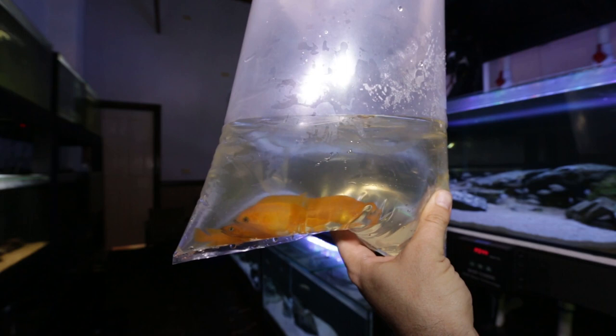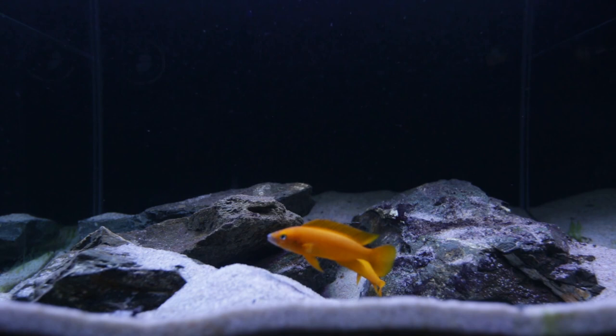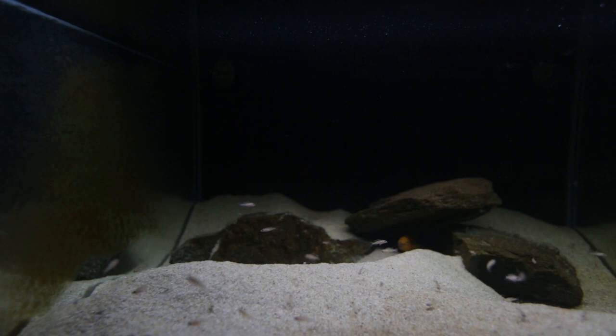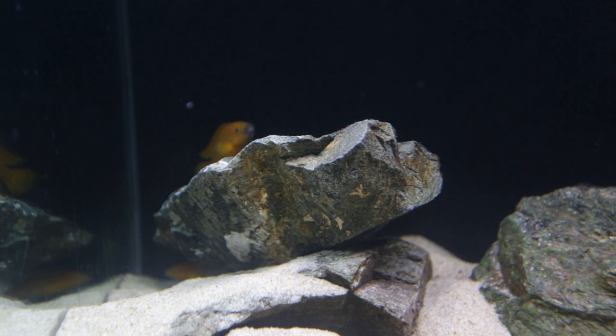In regards to tank size, I would recommend 6 young leleupi in a 200-litre aquarium and allow them to grow up together so pairs can naturally form. However, for a mated pair I wouldn't go smaller than a 100-litre aquarium. As leleupi are rock-dwelling cichlids, a shallow aquarium with a wide footprint is preferred over a tall, narrow aquarium. While they will still swim in open water, they prefer to stay near rock piles and caves, so a wide shallow aquarium enables you to supply more rock piles and caves. As they love to dig, supply them with fine crushed coral sand to assist in buffering your water, or a cheaper option of pool filter sand like I use.